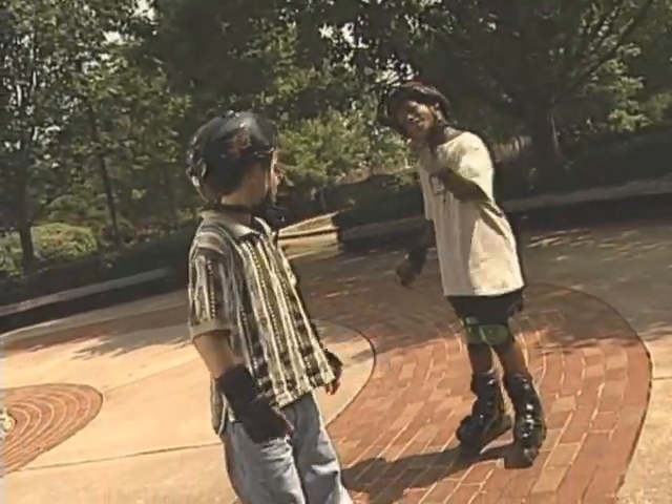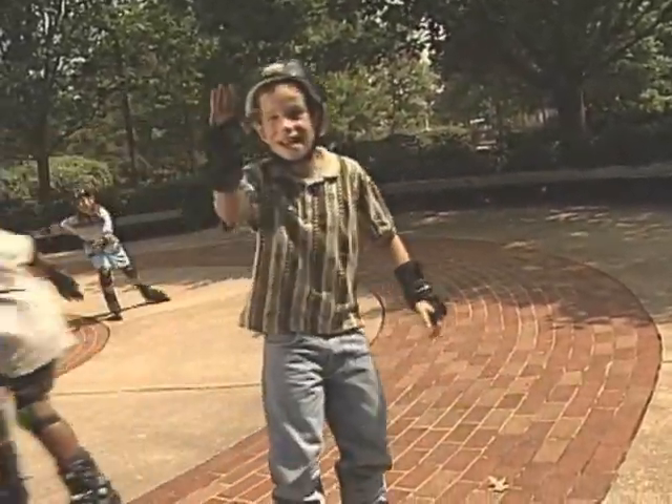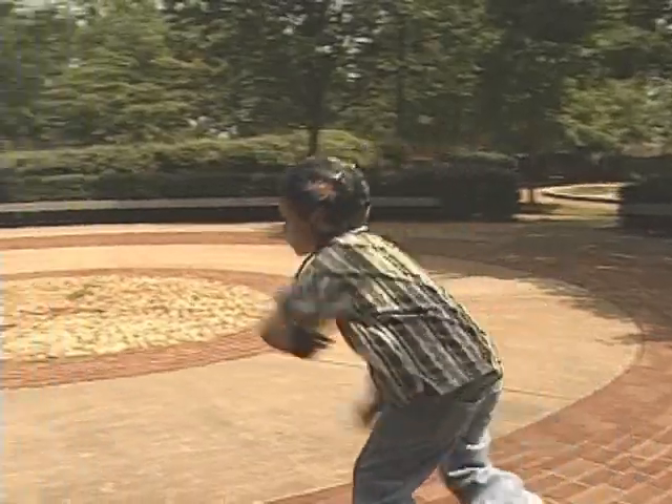Come on, Jake. Let's go. Okay. See ya. Hey, wait for me!